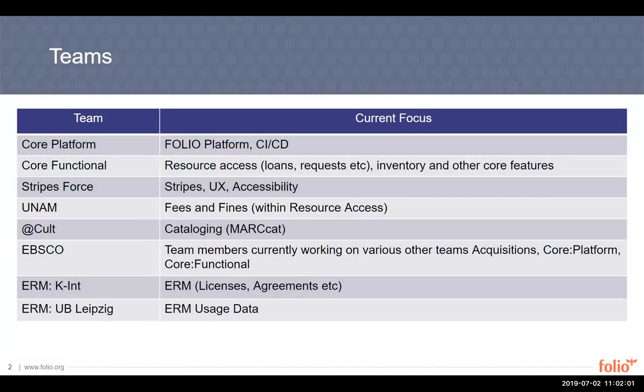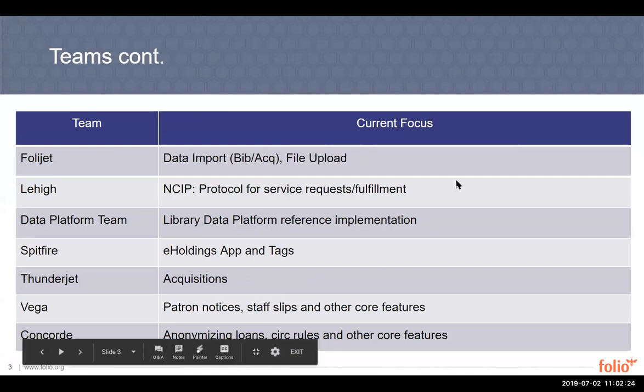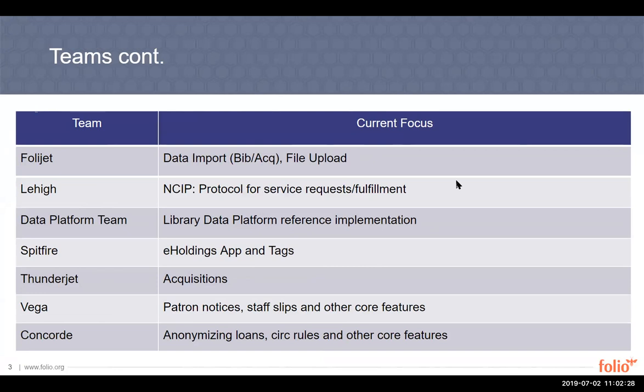These are our team slides. We've got the same teams, but I did make a couple of updates to reflect the focus of teams like Core Functional. We're still focused on resource access, but we're also going to be focused on inventory this quarter as well as other core features. Vega is primarily focused on patron notices and staff slips. Concord is a new team with a backlog for Q3 that includes anonymizing loans, CERC rules, and some other core features.